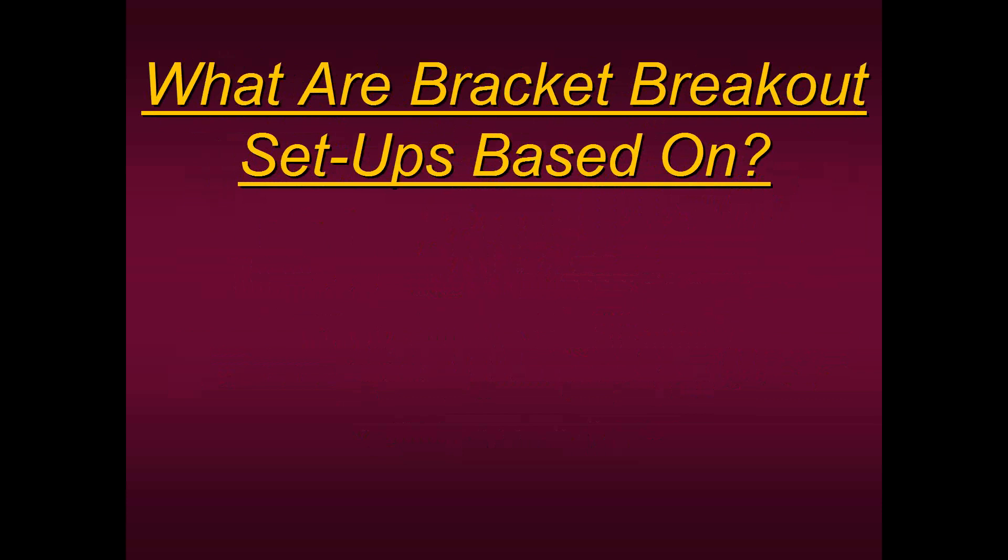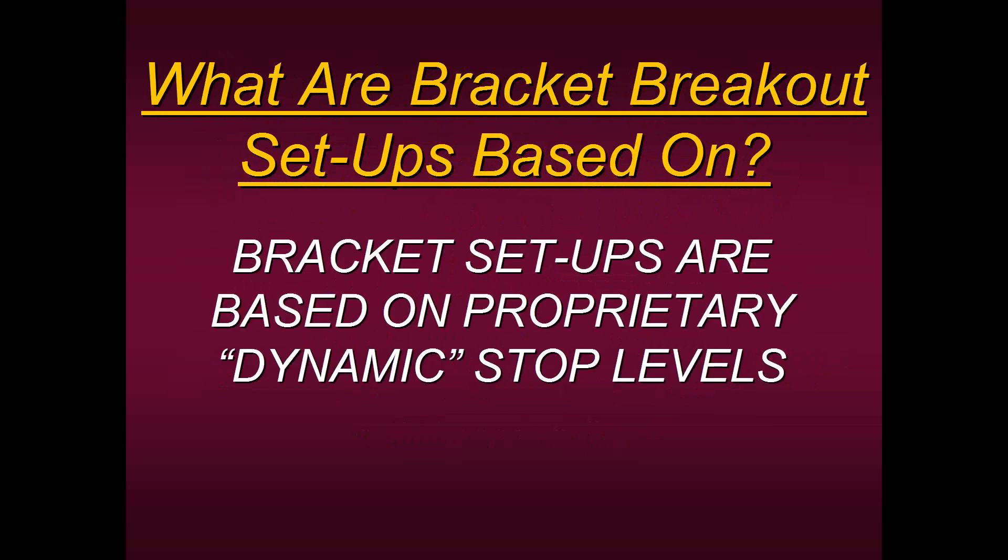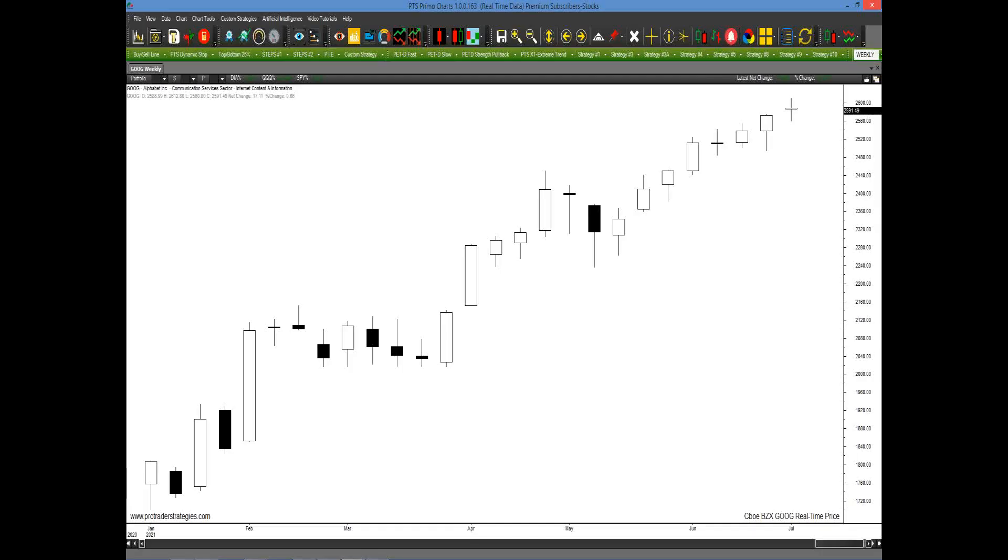What are bracket breakout setups based on? I can't go into the inner workings because it is proprietary, but it is based on very sensitive, proprietary dynamic stop levels. These stop levels are so sensitive and unique that we use them to track trades once you're in a trade. Once that level is broken, that is the best place to get out, because they're based on market behavior. For example, in this weekly chart of Google going back to the beginning of the year — if you bought some shares, you would apply these dynamic stops to keep you in the trade as it went up, lock in your profits, and get out once the trend changed.